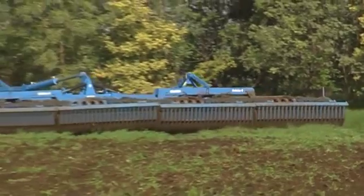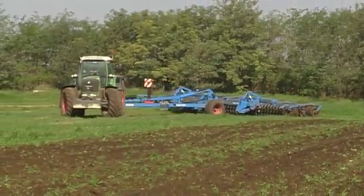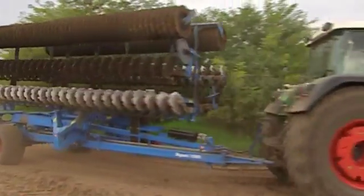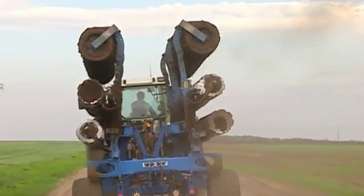The Heliodor is an exception. Due to its reduced weight, it can be employed easily with a smaller system carrier. When folded into a compact position, each of the smaller Gigant models does not exceed a transport width of 3 meters, nor a transport height of 4 meters.